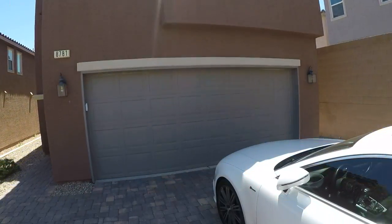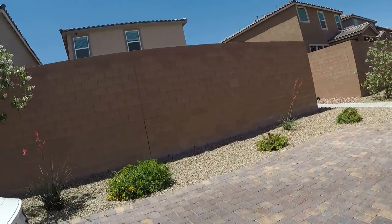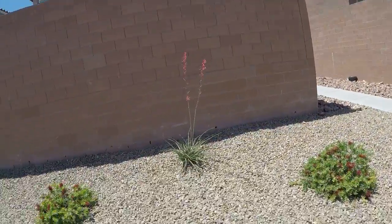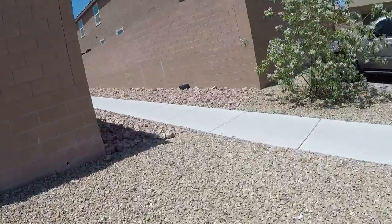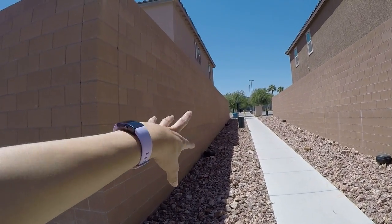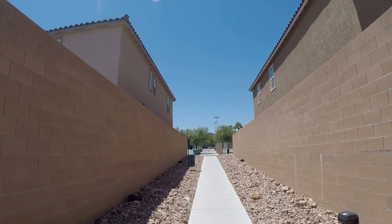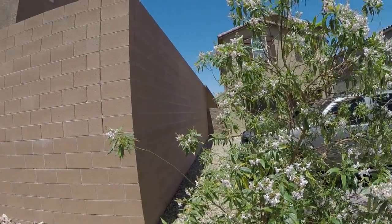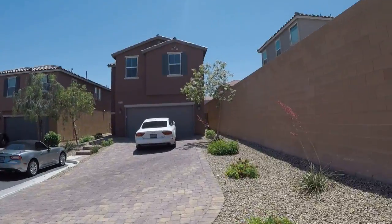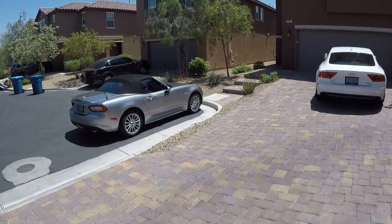8781 Cerrito Canyon. There's a paver driveway that's pretty long here at the end of the street. There are bottle brushes and some other plants, a walking trail, a doggy area, and I believe that's a school nearby. Lots of parking.